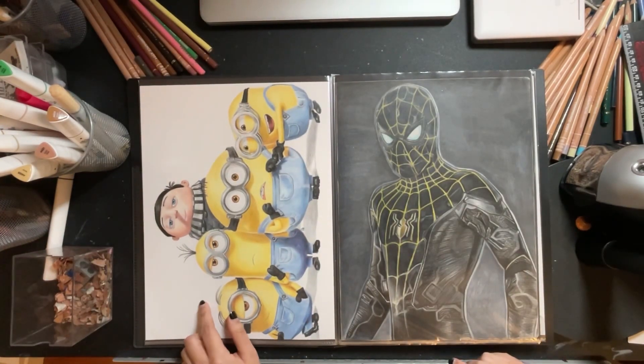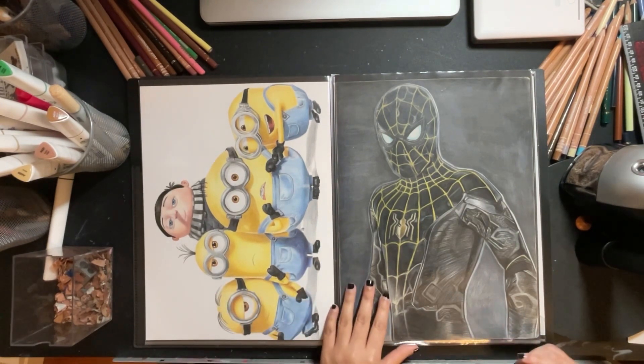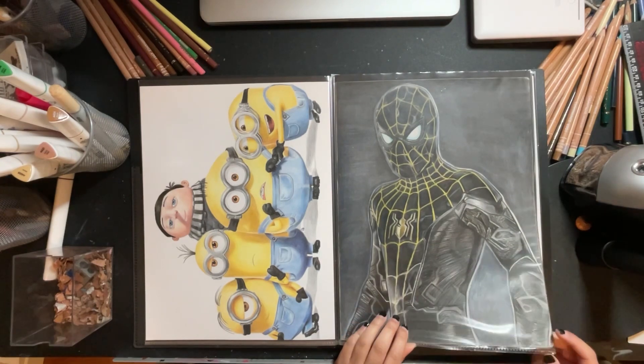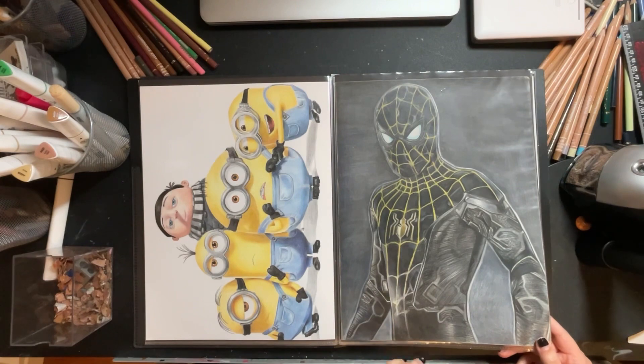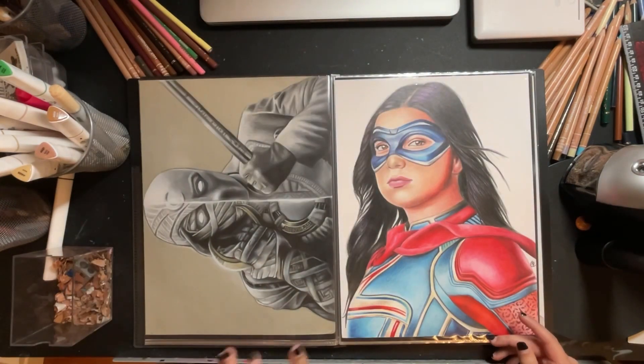The Minions movie inspired this drawing. And then this was another Spider-Man drawing — I had asked my students if I should draw another Spider-Man character and they helped me pick a reference, so I went with this. I actually didn't finish it until like three months after I started it.